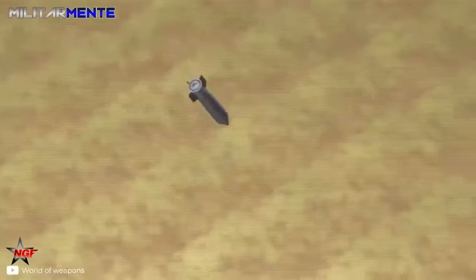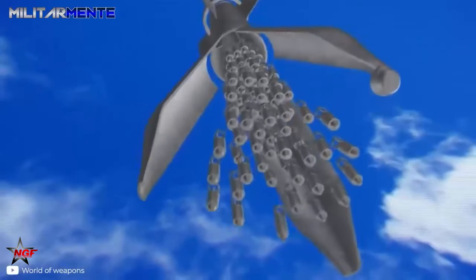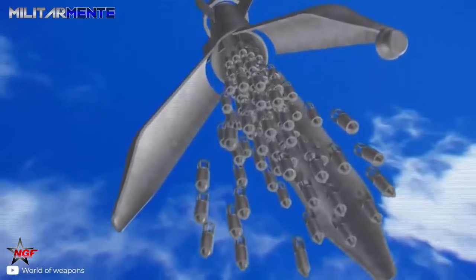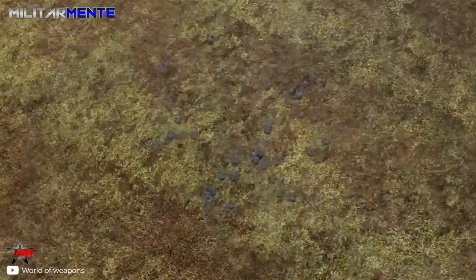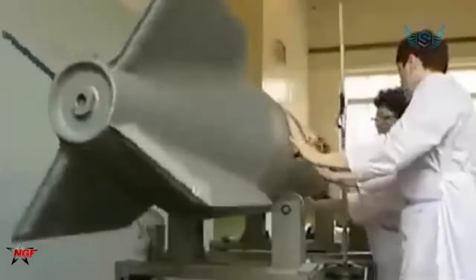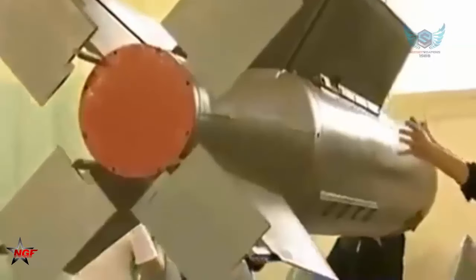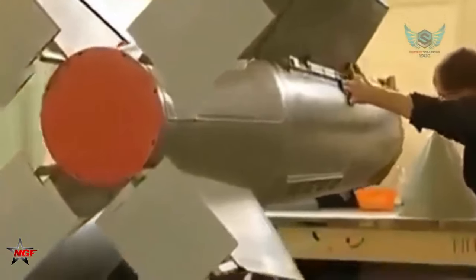Each bomb contains 15 self-guided anti-tank element charges weighing around 15 kilograms each. These high-payload sub-munitions combined with the bomb's precision allow a very small number of Drells to cause tremendous damage that would require multiple bombing runs using older bombs. A single Drell cluster of sub-munitions is estimated to be sufficient to destroy an entire missile battery or a tank column.